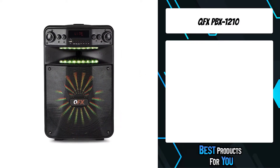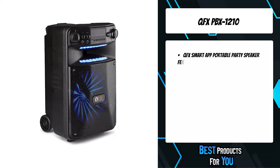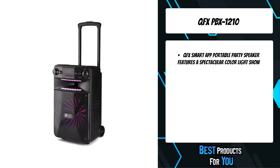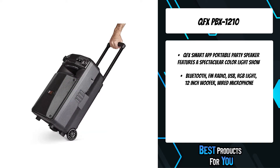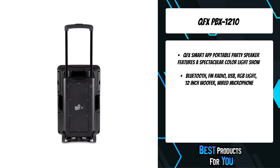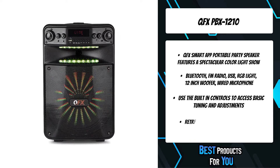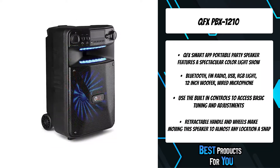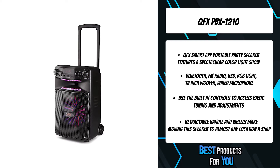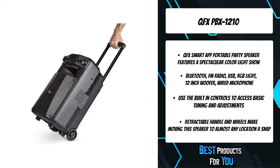The fifth product on the list is the QFX PBX 1210. Introducing the new PBX 1210-12 Smart App Portable Party Sound System from QFX, featuring an integrated light show with spectacular colors. With the built-in app control, just download the Speaker Pro Smart App to unlock exciting new features as you create your own customized party environment with controlled light mood settings and volume controls. Loaded with tons of great features like a 12-inch woofer, Bluetooth, FM radio, USB, and so much more — all conveniently controlled by your smart device. The included wired microphone makes this the ultimate party machine.